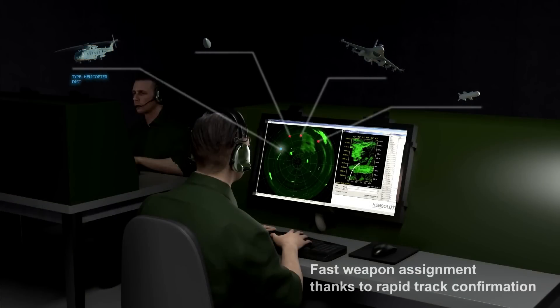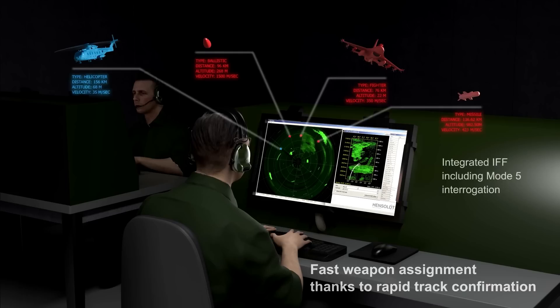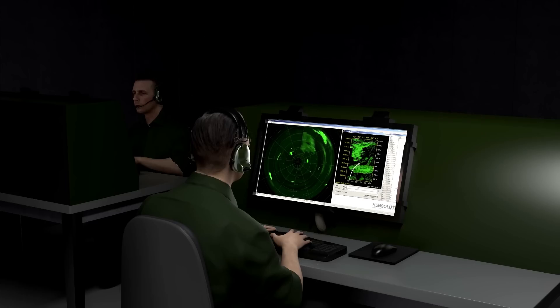It will be able to detect, depict and work through both active and passive jamming, and has the capability to counter deception jamming in range, azimuth and velocity.